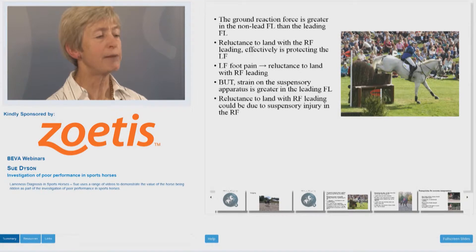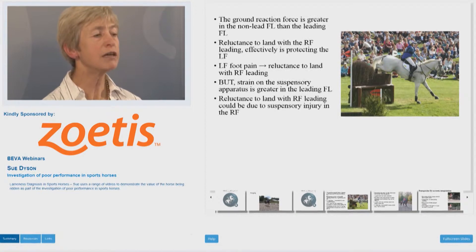Strain on the suspensory apparatus is greater in the leading forelimb. Reluctance to land with the right fore leading could also be due to suspensory ligament injury in the right fore.